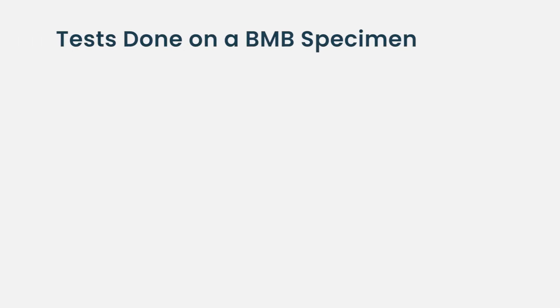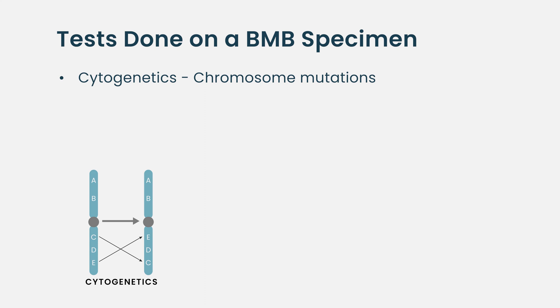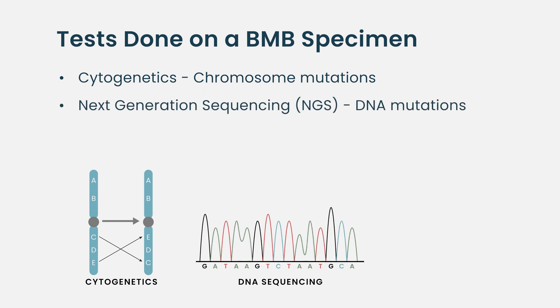That meeting will tell you how the results fit into your diagnosis or treatment — is a new diagnosis found, is a new treatment indicated, or are you doing well and everything looks great? Those decisions can be made once we get the bone marrow biopsy back. A lot of the send-out tests are complex cytogenetic tests.